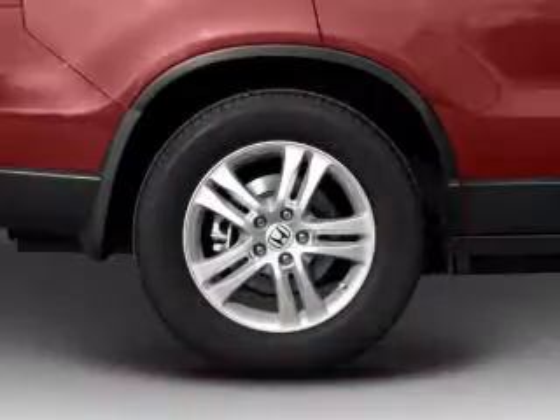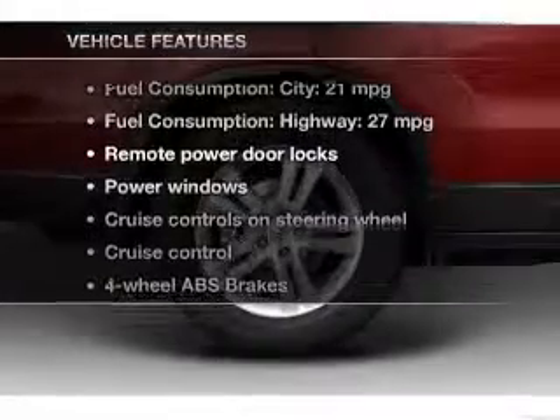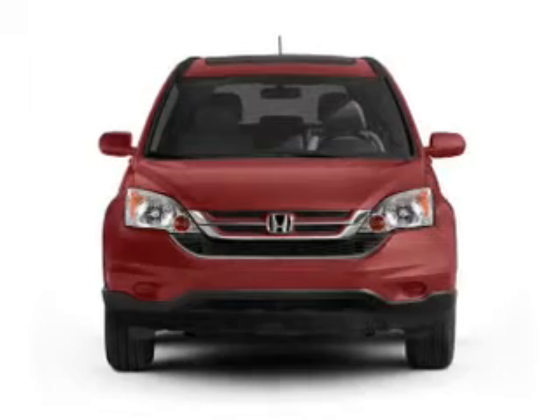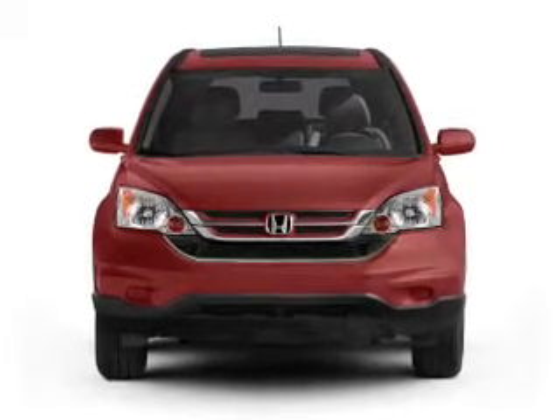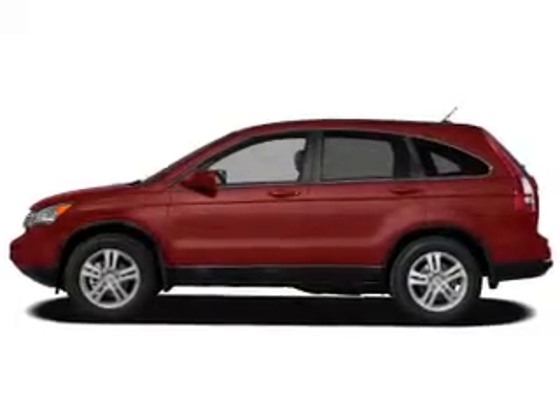Let the sunshine in with a sunroof, and memory settings make for a more comfortable ride. Plus, enjoy these notable features included in this vehicle: leather seats, power door locks, power windows, cruise control, an AM-FM stereo with an MP3 player, satellite radio, and power mirrors.